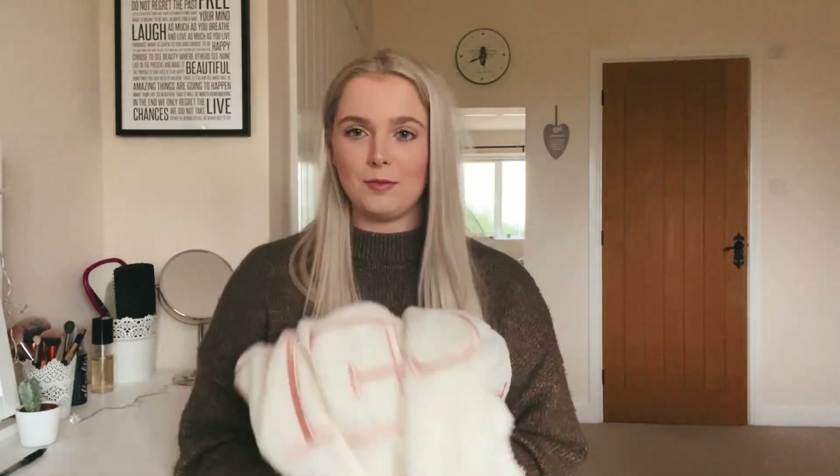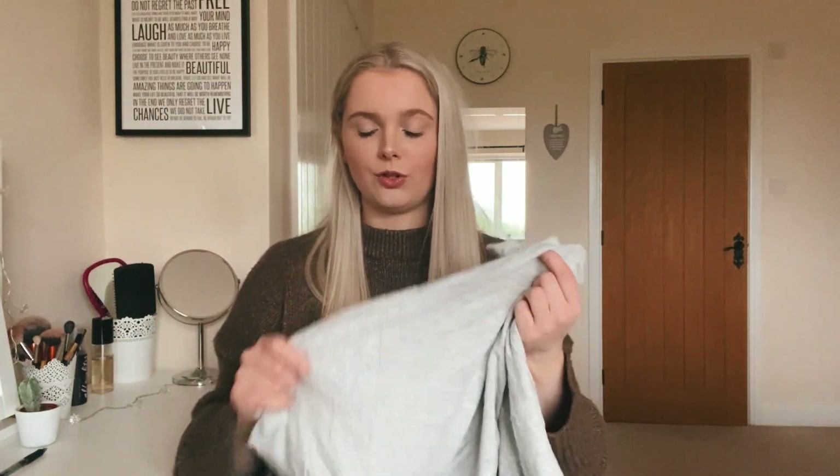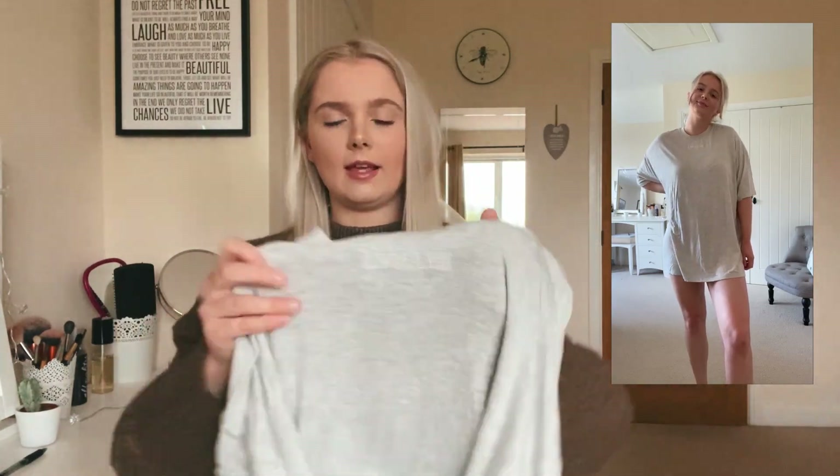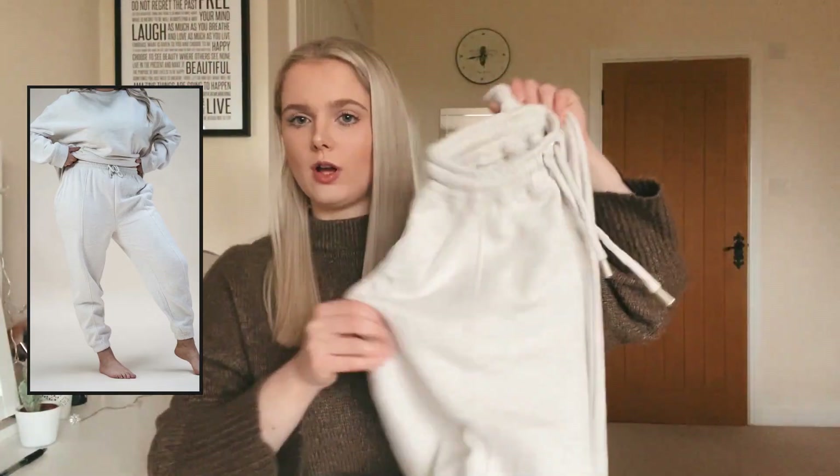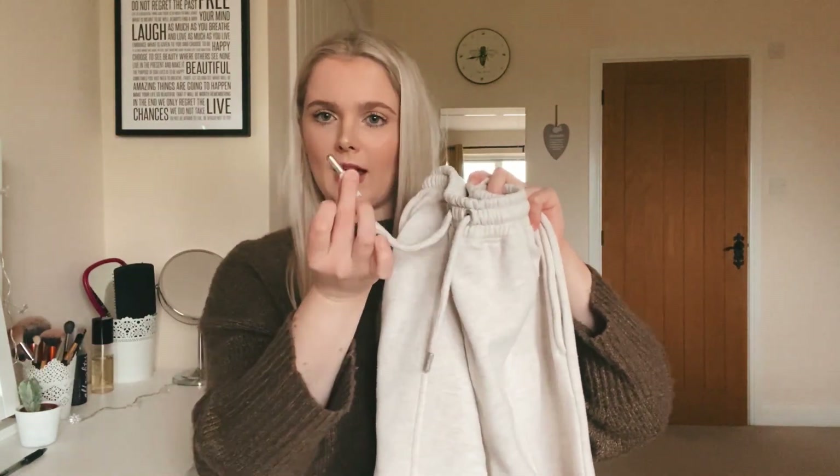I also picked up the Luna t-shirt in gray — the fabric is incredibly soft and 'Angel' is sewn on. It's a really nice soft baggy t-shirt, almost long enough to wear as a t-shirt dress, but I put shorts on underneath as I'm quite tall. Those last two pieces were from the Christmas collection, which was the final collection of 2020. Then in February 2021 they brought out the Essentials collection with new colorways of the Angelite set.